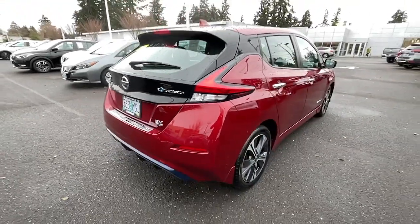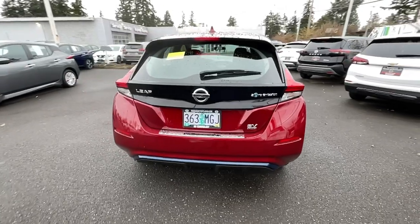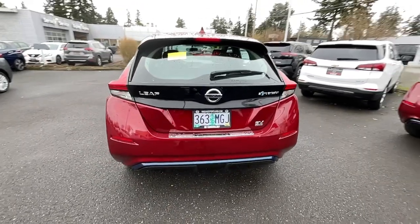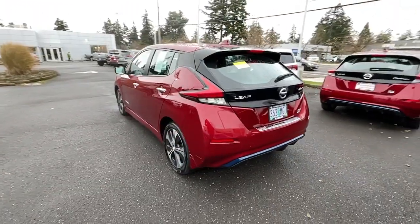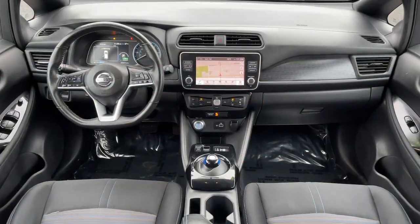Navigation system, keyless entry, iPod and MP3 input, fog lamps, satellite radio, adaptive cruise control, keyless start, backup camera, tire pressure monitoring system, and power driver seat.